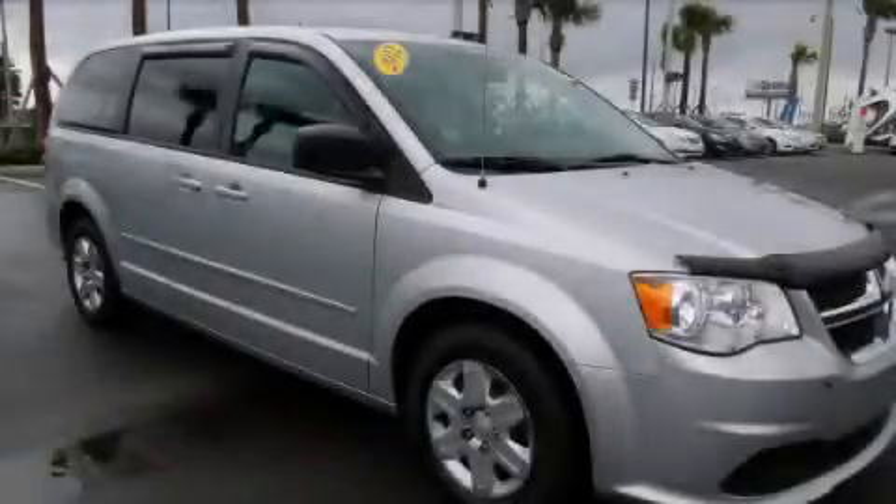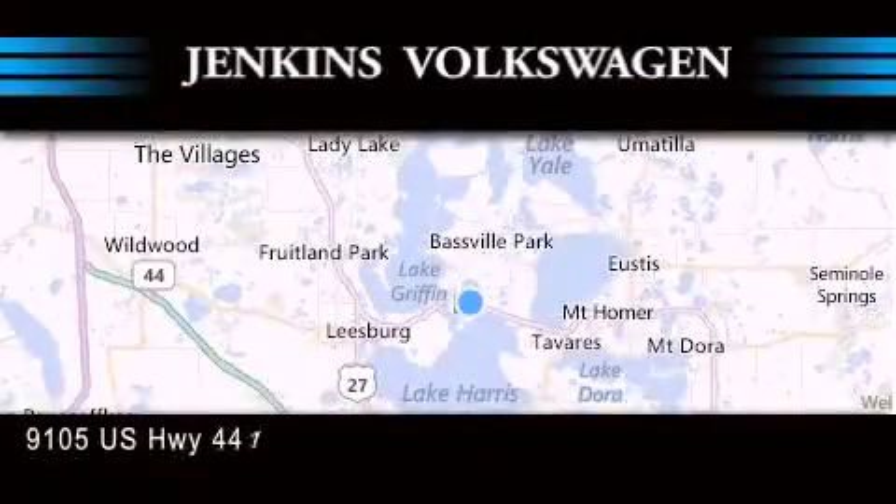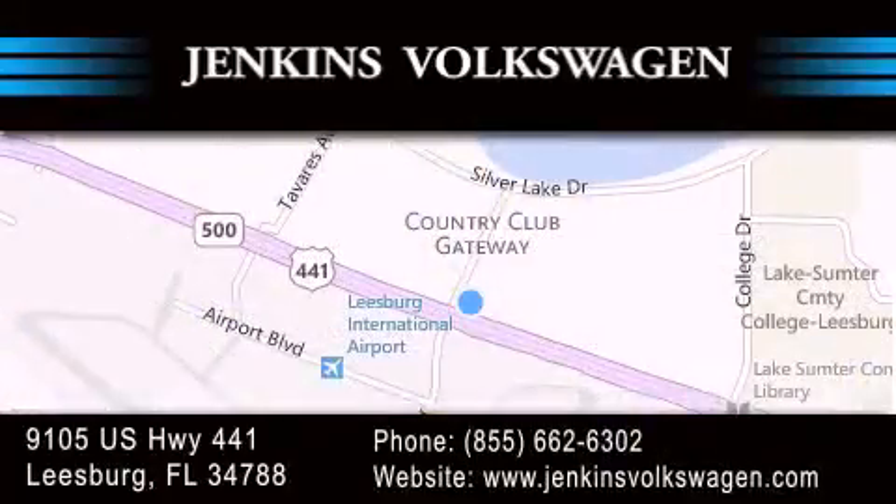Contact us today and schedule your opportunity to see this vehicle in person. Jenkins Volkswagen of Leesburg is conveniently located at 9105 U.S. Highway 441 in Leesburg. Contact us to find out about our financing specials or visit us at jenkinsvolkswagen.com.